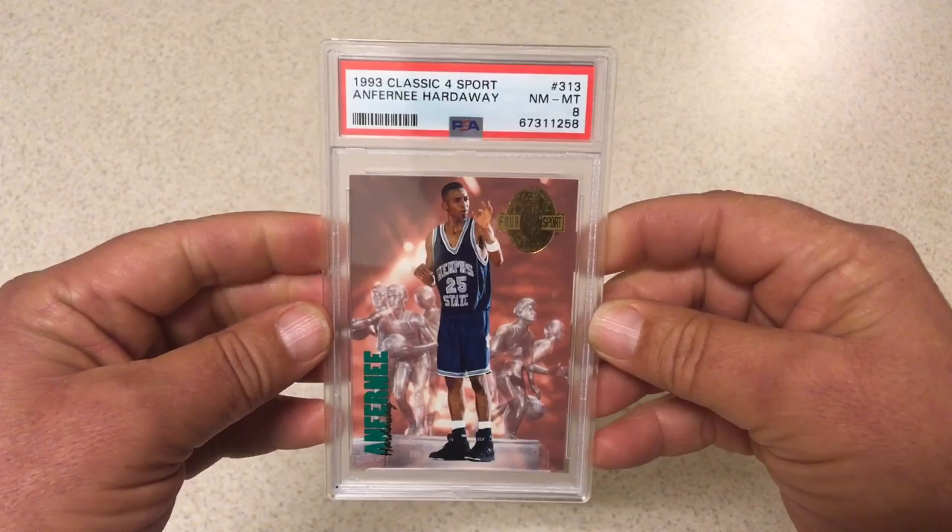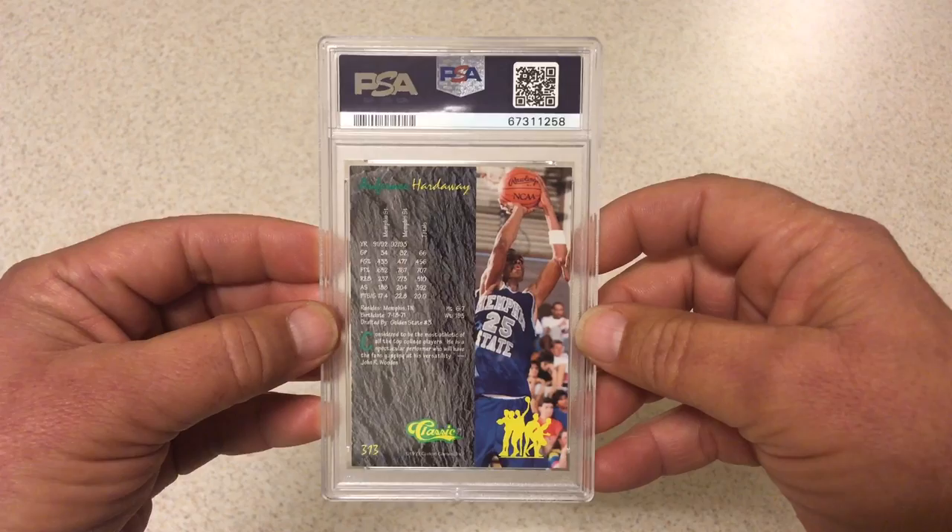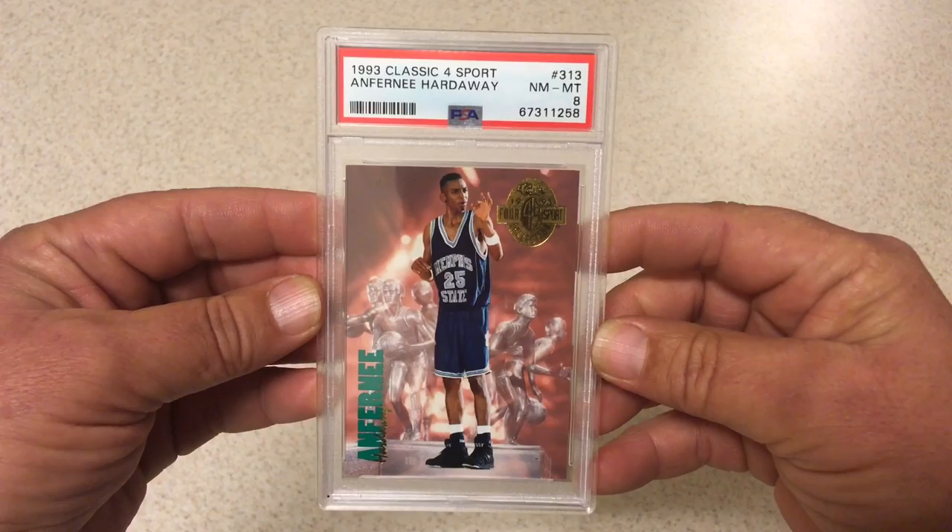Next I had never put in one of these before and I thought why not — 1993 Classic Four Sport Penny Hardaway rookie card, PSA 8. Was definitely hoping for a 10 on this, thought it really had a shot at a 10; at the very least I was thinking a 9. But it got an 8 — it's got to be some little surface issue or something I didn't catch on there. Still a nice card, PSA 8.